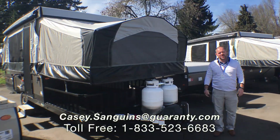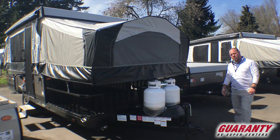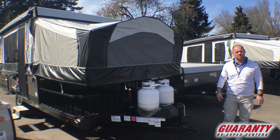Hey guys, Casey Sanguins here at Guaranty RV. Today I want to show you this new 2019 Rockwood 232 ESP tent trailer. The ESP stands for the Extreme Sports Package.